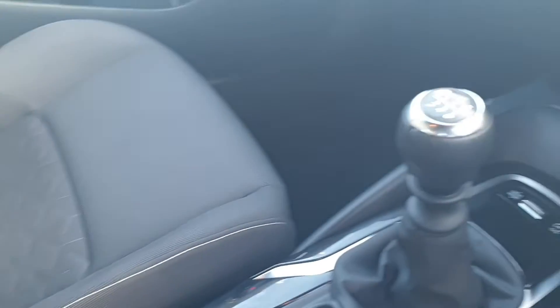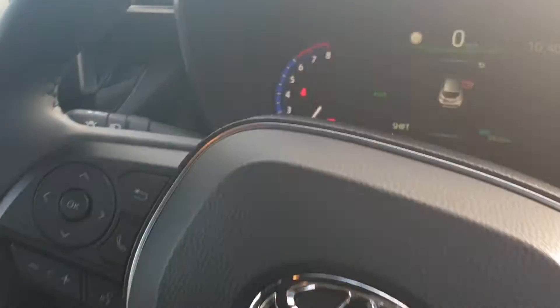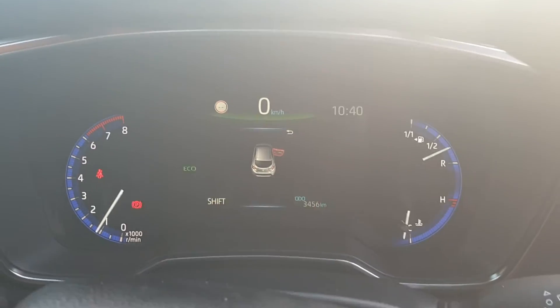Six-speed gearbox, full touchscreen radio, aircon, electronic handbrake, two cup holders, full multi-functional steering wheel, as you can see. Just over 3,000 kilometers on this car.